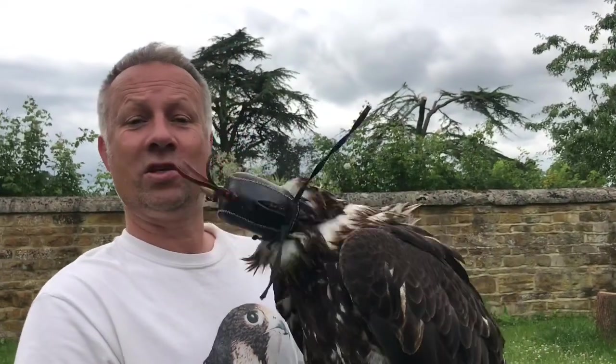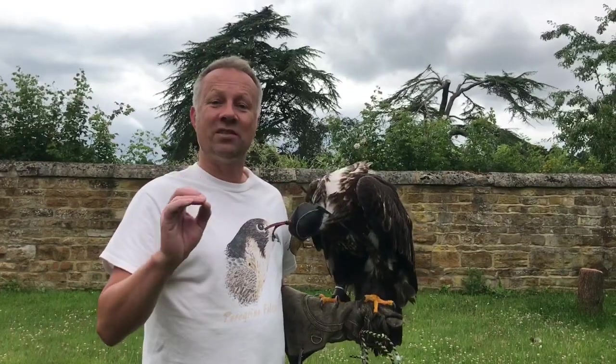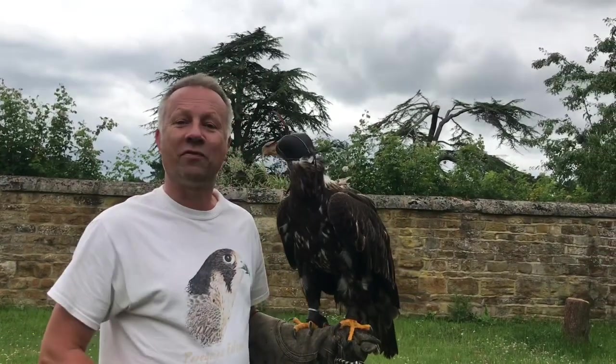We're going to go and weigh Wurzel. He's been on the diet. We were flying him into lockdown but then he got wayward twice and I didn't really think it was good for me traipsing across the countryside at the beginning of lockdown to find him. So he's had a rest, he's fattened up, moulted some feathers, he's on a diet. We're going to go and see what he weighs and if he weighs about right, we'll be able to fly him later on.